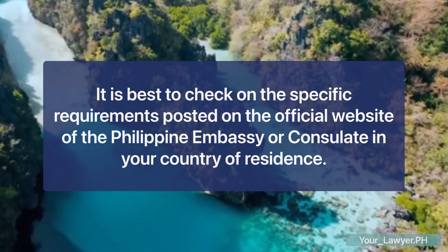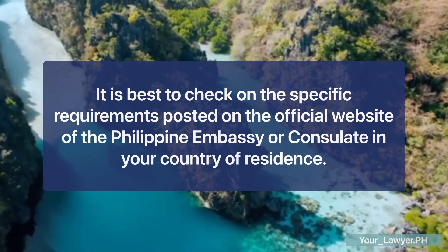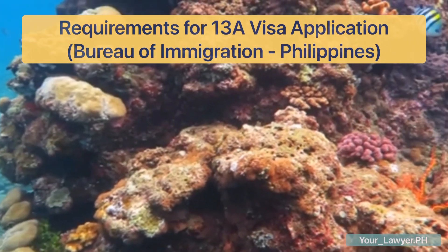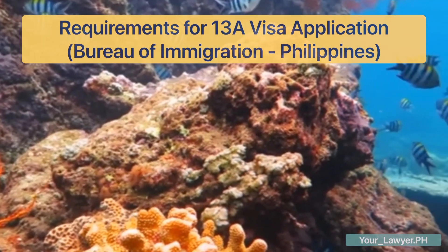It is strongly recommended that you visit the official website of the Philippine embassy or consulate for specific instructions on how to proceed with your visa application. If you are already in the Philippines, you will have to submit your application to the Bureau of Immigration. The following are the requirements.